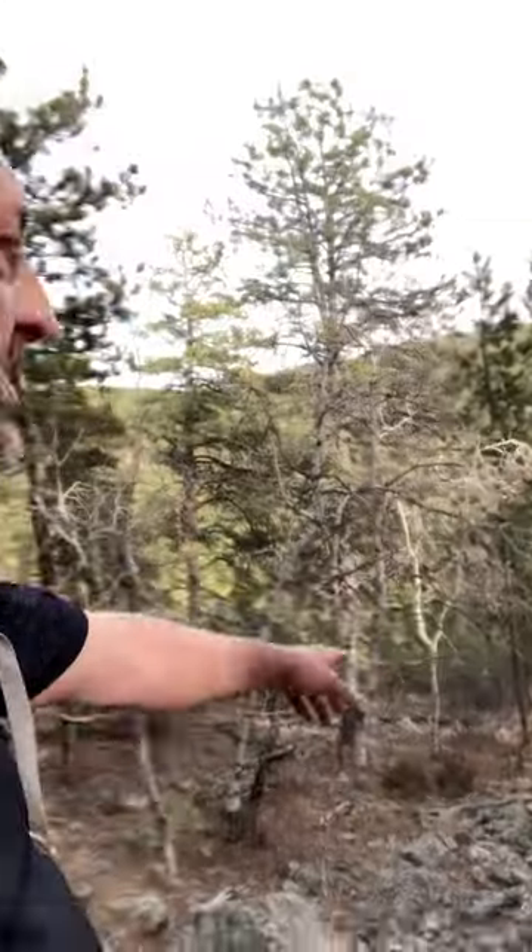We're getting down to some pretty country here — a little bit more level, not quite so steep. We're gonna see if I can find some sheds. There's just elk sign everywhere in here. Anyway, we'll get down here and see what we can find — I'll get back with you in a little bit.